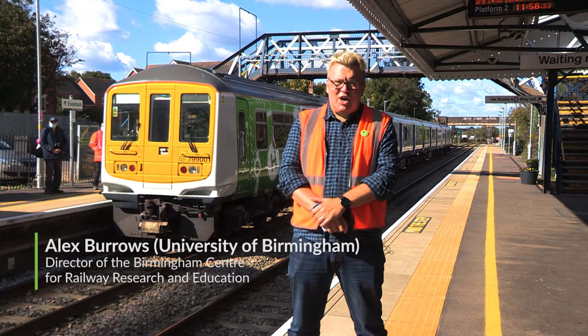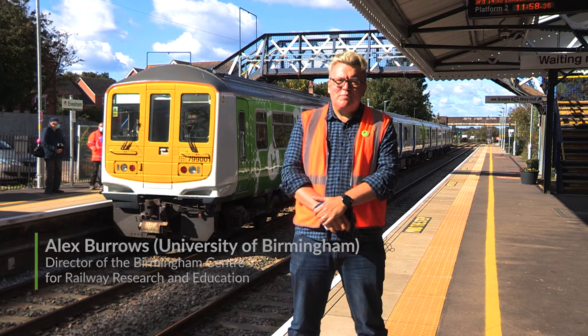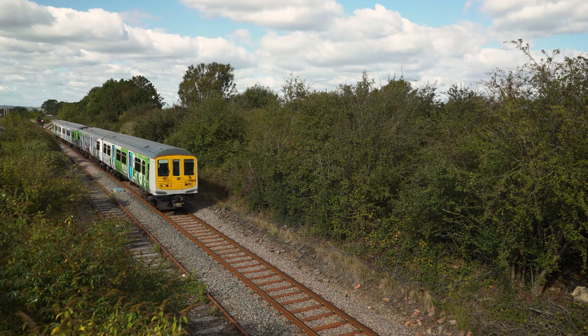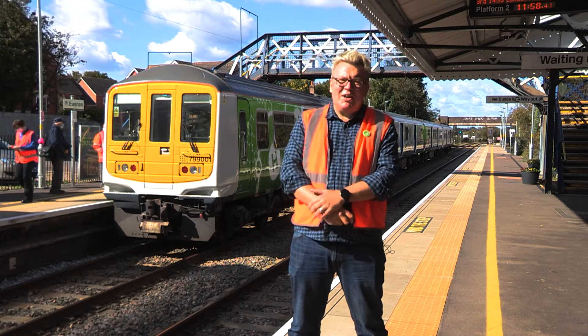Hydroflex is the UK's first hydrogen train and today we have brought it onto the UK's mainline railway, which is a fantastic achievement. You can see it behind me here at Evesham Station.